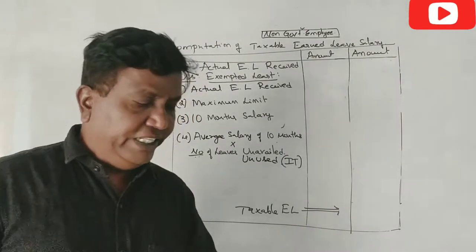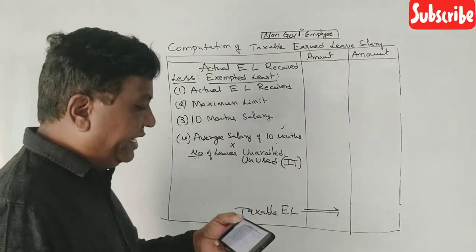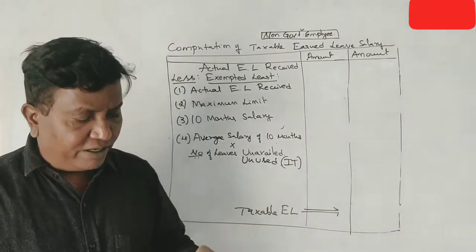Students, in one question, we will ask this question: Mr. Mohan is a non-government employee who receives $28,000 as an earned leave salary at the time of retirement.